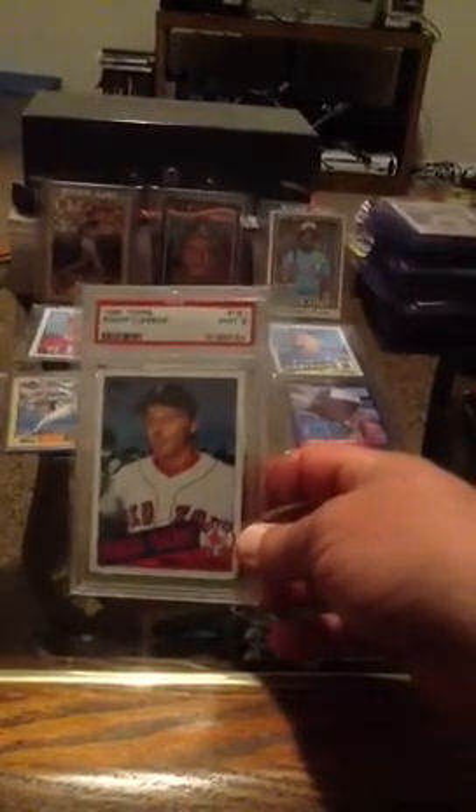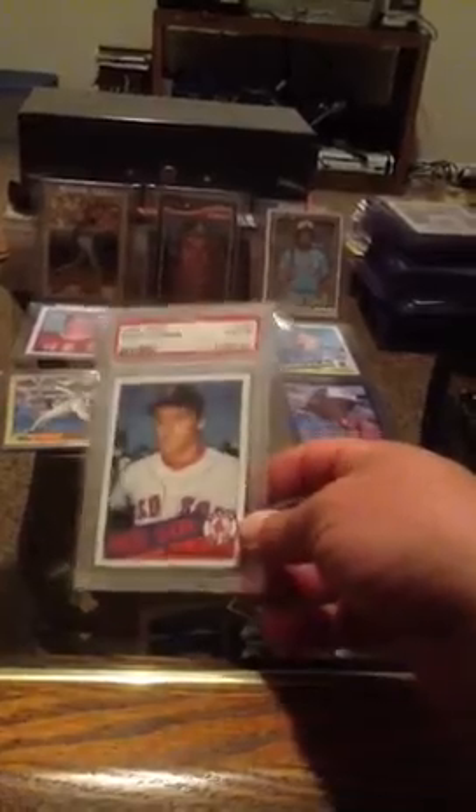Then I picked up my PSA Mint 9 Roger Clemens 1985 Topps rookie. This is my second graded card I own now.